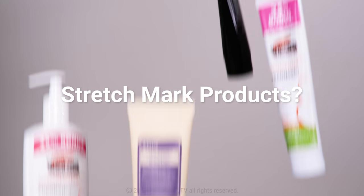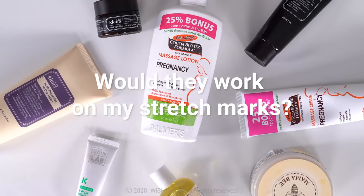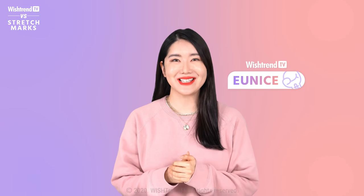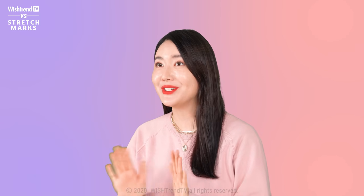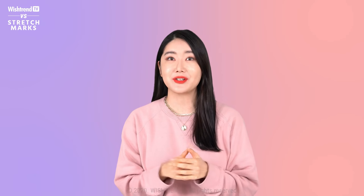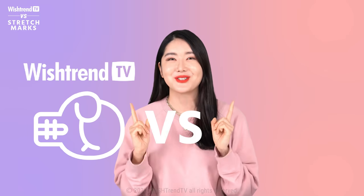There are so many stretch mark creams in the market, but would they really work on my stretch marks? Hey guys, welcome back to Wishtrend TV. It's your sister Eunice here. Really happy to see you guys. Now Christmas is just around the corner, that's why we have prepared something special for you guys. This is a topic that a lot of our Wishtrenders asked us to do and to make a series for, and we are so excited to talk about stretch marks.